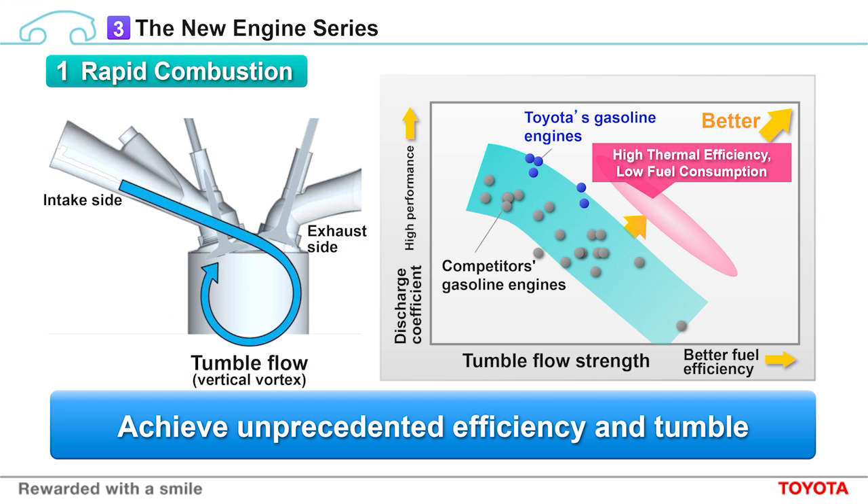First, rapid combustion. Rapid combustion uses vertical vortex tumble flow. In the graph on the right-hand side, the vertical axis represents the discharge coefficient — air flow — which is linked to performance. As the graph shows, air flow will decrease if you strengthen tumble flow. In developing these new engines, we managed to achieve both high tumble flow strength and high air flow. In other words, these engines take advantage of rapid combustion without losing performance.